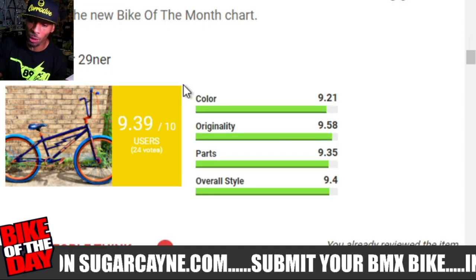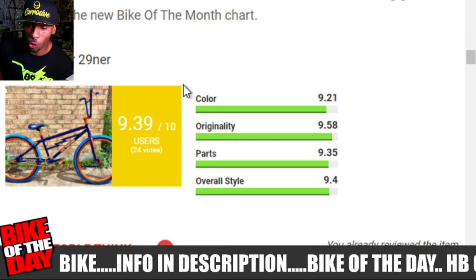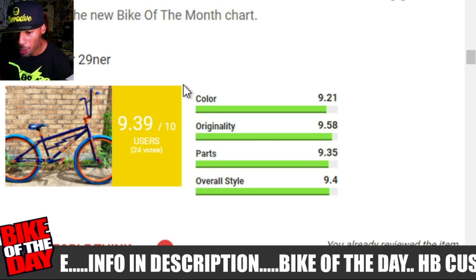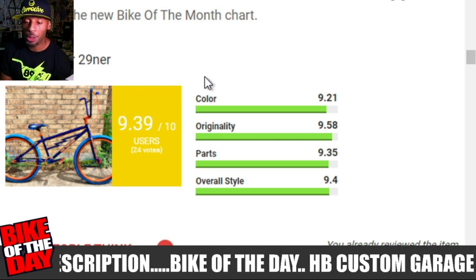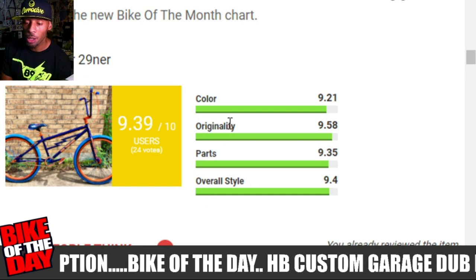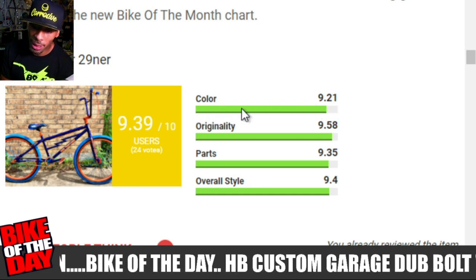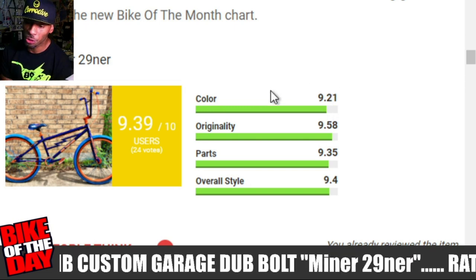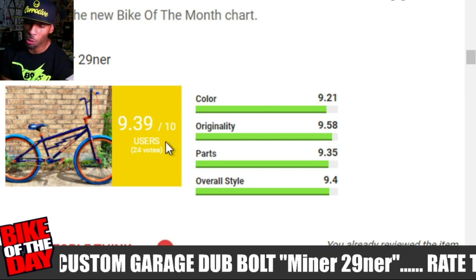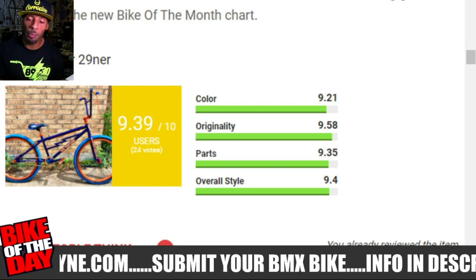Here is the rating results box on the page. Hooper's bike got a 9.39 overall score from 24 people. You can rate on color, originality, parts, and overall style from zero to ten — zero being lowest, ten being highest. Once you rate the bike it goes into the overall score, and the bike with the highest rating wins Bike of the Month.